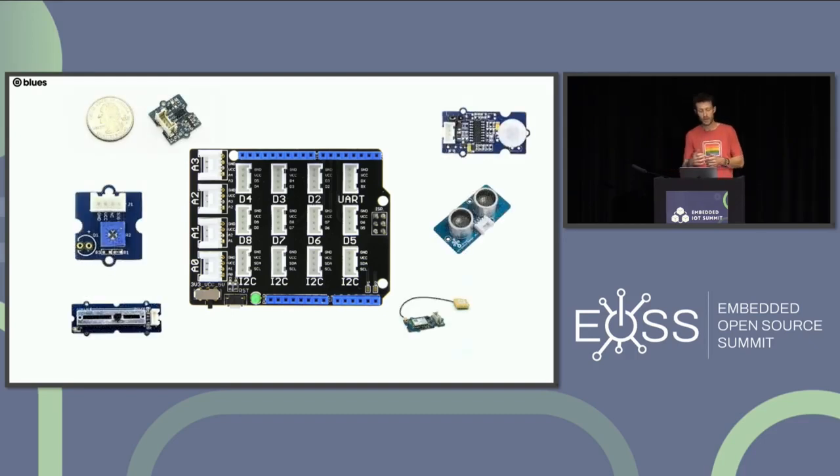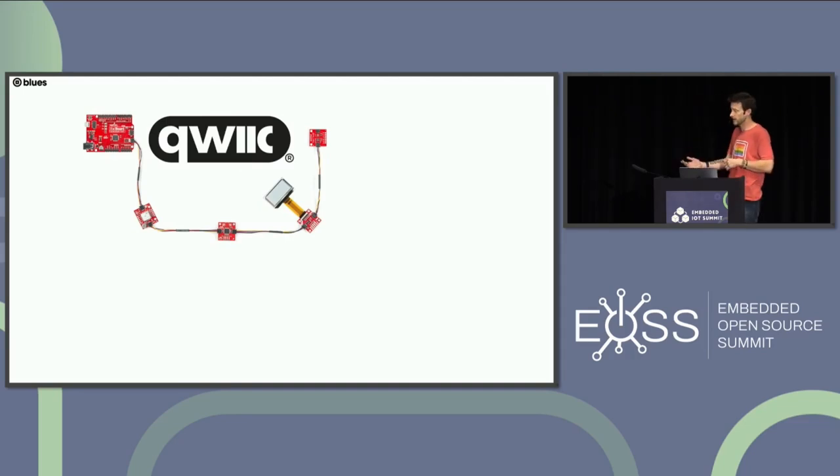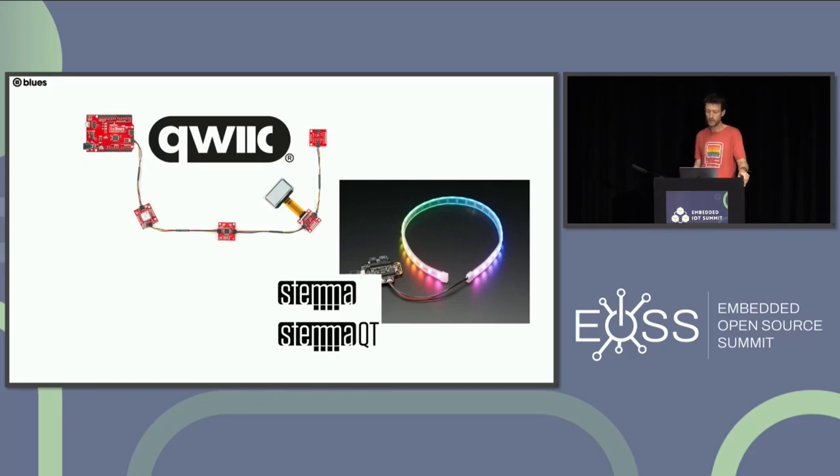There are hundreds of Grove-compatible peripherals you can buy. The problem is that as boards and products get smaller, that Grove JST looks pretty big. So SparkFun and Adafruit introduced their own variant using a smaller JST — SparkFun calls theirs Qwiic, and Adafruit calls theirs STEMMA QT. Two different names, same connector. They're mostly interchangeable, but there are edge cases around logic-level shifters and regulators for 3V vs 5V logic — you could potentially burn out your project and find out when the magic smoke appears.